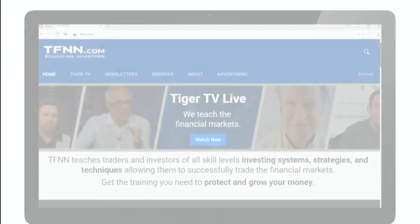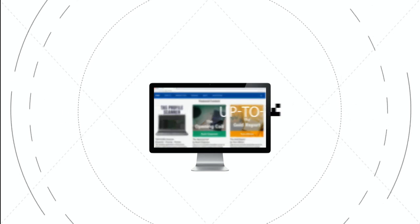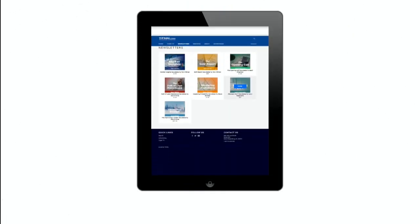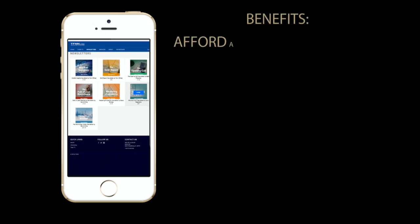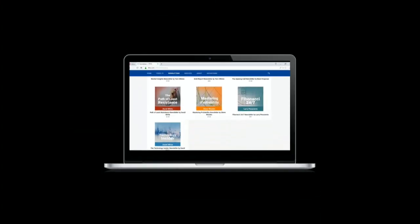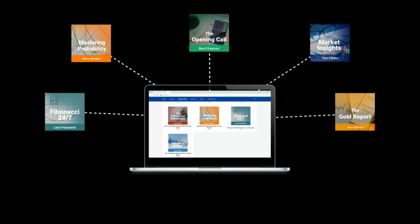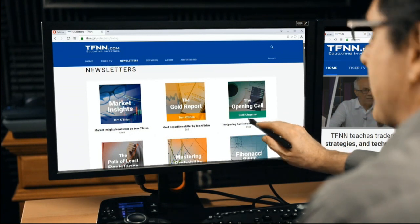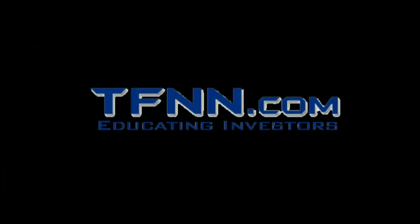If you haven't checked out the newsletters page of TFNN.com, what are you waiting for? All of the TFNN newsletters are informative, up-to-date, affordable, and a must-have for every trader looking to gain a competitive informational edge in today's markets. TFNN newsletters cover every aspect of the markets to offer you the very latest in market news. New subscribers get to test-drive our newsletters risk-free for 30 days. From all aspects of the markets including stocks, bonds, metals, commodities, and tech, there's a newsletter to fit your needs exclusively from TFNN. Visit our newsletters page by going to TFNN.com and clicking the newsletters button near the top of the page. TFNN.com - educating investors.